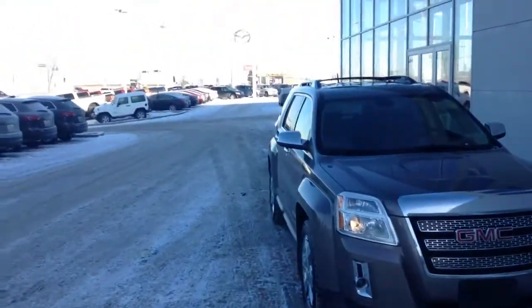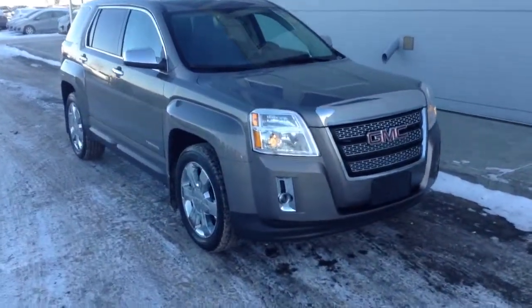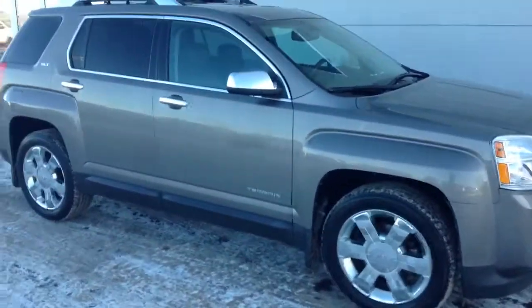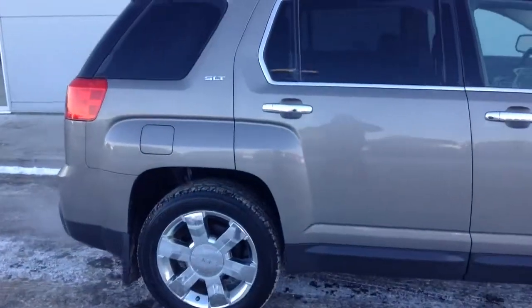Hello Celeste, Josh Gutmann here from LA Mazda. We were just talking on the phone there about the 2010 GMC Terrain. As promised, I just wanted to send you a little video walk around and show you how great condition this vehicle is in.